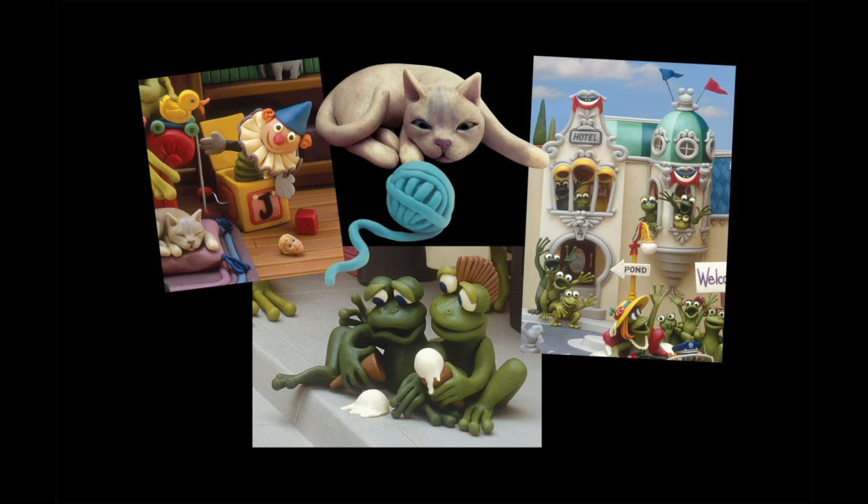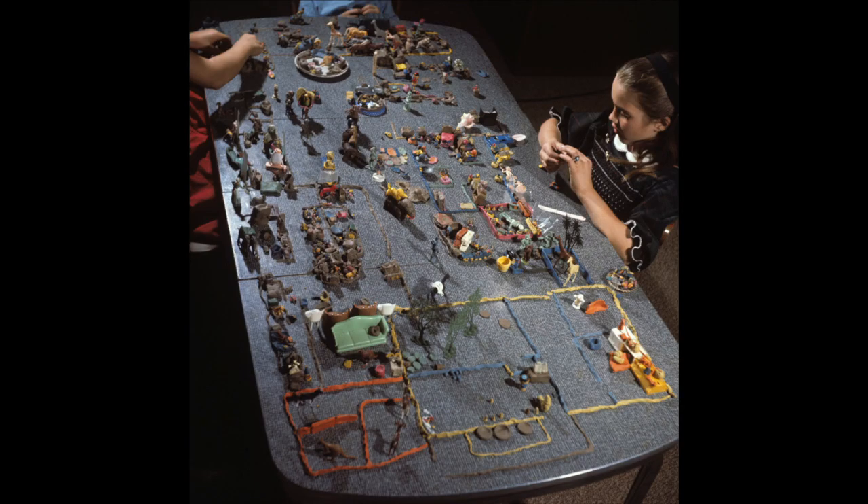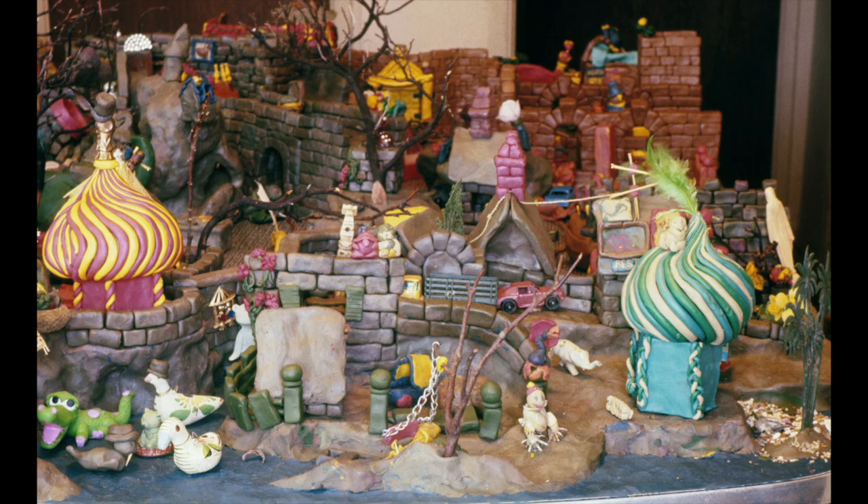What possessed me? Well, many years ago, my siblings, best friend, and I started building a town on the dining room table with some old balls of modeling clay. My parents, remarkably, let it stay, and Claytown grew to become the centerpiece of our childhoods for ten wonderful years.